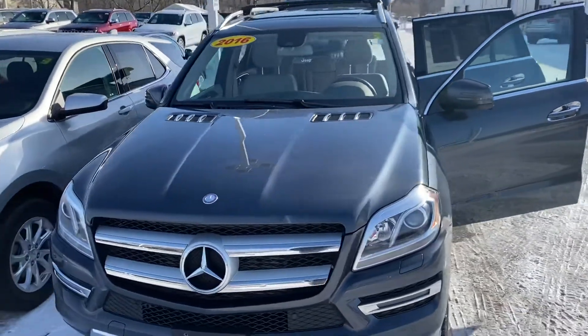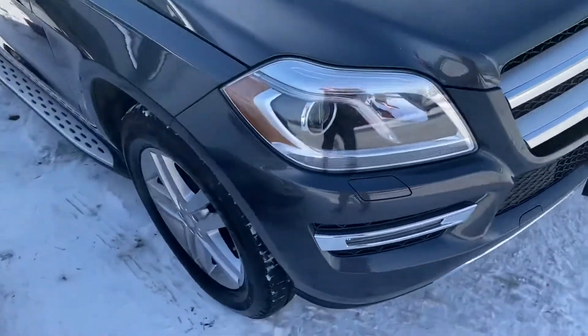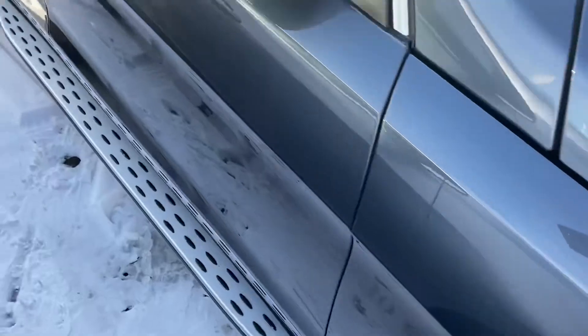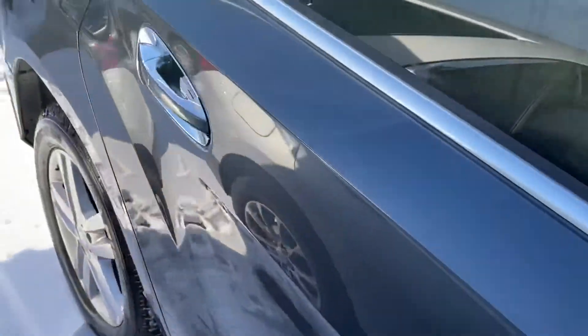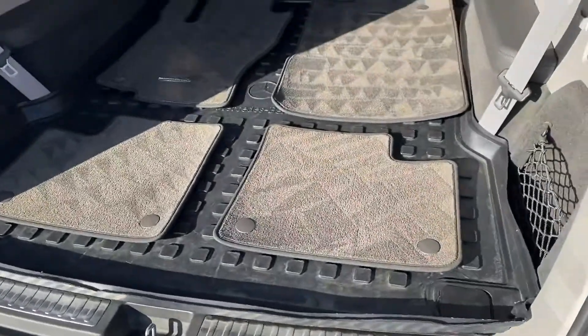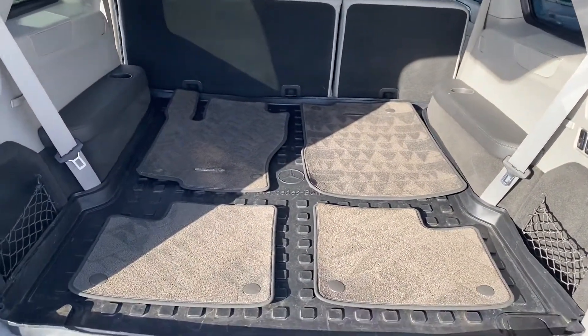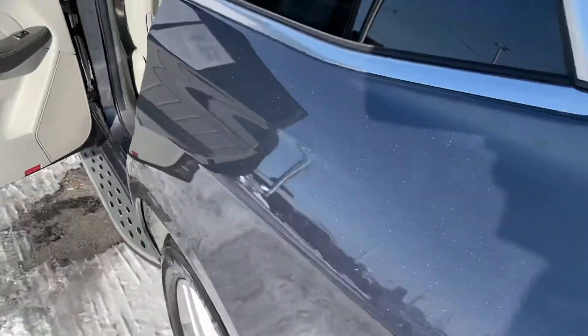Getting a shot of these tires and rims — we got the side steps here. Taking a step around the rear now — this is a third-row vehicle. The third row is folded down right now, so you can see that there's plenty of storage when you conceal that third row.